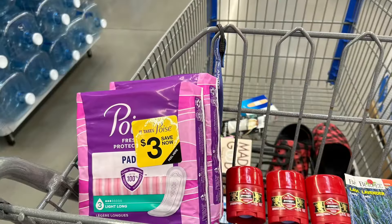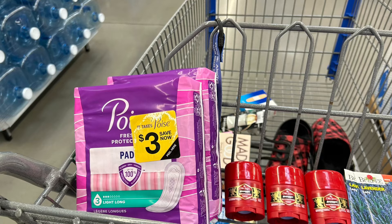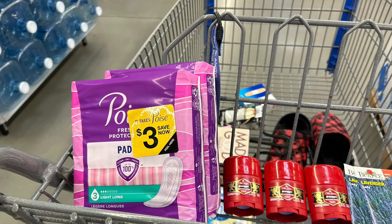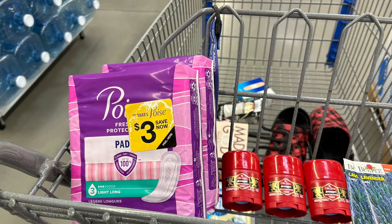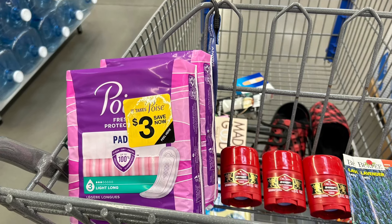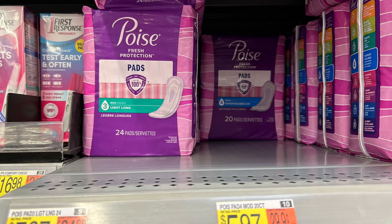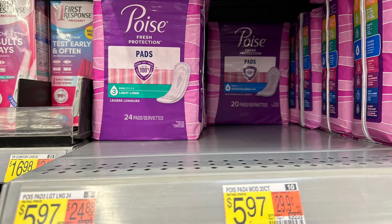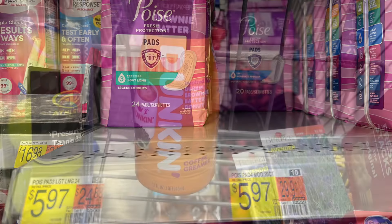The next item I'm picking up are Poise Pads. These are $5.97 and there is a Peely there for $3, but I'm not going to use that because I'm submitting these to Shopmium. Ibotta is giving me back $2 on each one, so two of them cost $11.94. Swagbucks is giving me $5 back when I buy two, and Shopmium is giving me $5 back when I buy two — that's $14 coming back on a $11.94 purchase, making them a $2.06 moneymaker. If you're getting any value out of this video give me a thumbs up — that helps other people see the video so they can save too.